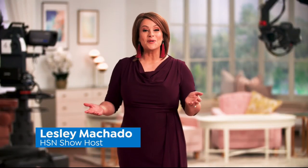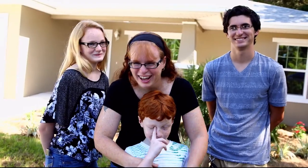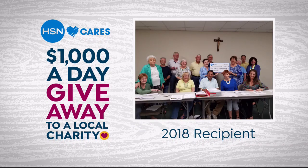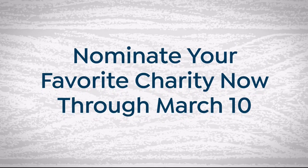We want to tell you about a special program here with HSN — it's HSN Cares. April is Customer Appreciation Month, and to show how much we appreciate you, HSN Cares will donate $1,000 a day in April to the charities you love. Nominate your favorite charity and help make a difference in your community.